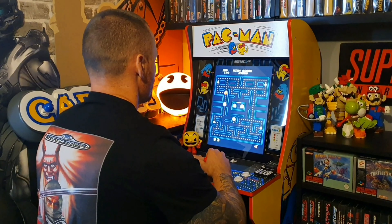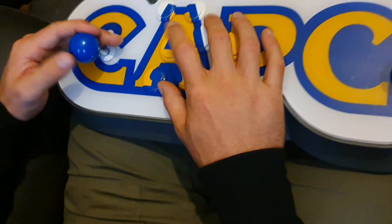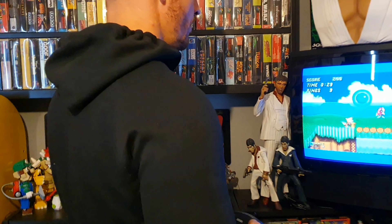Hi everybody, welcome back to the Retro Ghetto. Today, finally, we're going to be taking a look at my Street Fighter action figure collection. Everybody that's watched the channel before will know that I'm a huge Street Fighter collector and a huge Street Fighter fan, even though I'm terrible at the games. I love everything about the franchise — the characters, the artwork — and I enjoy getting my ass kicked online too.